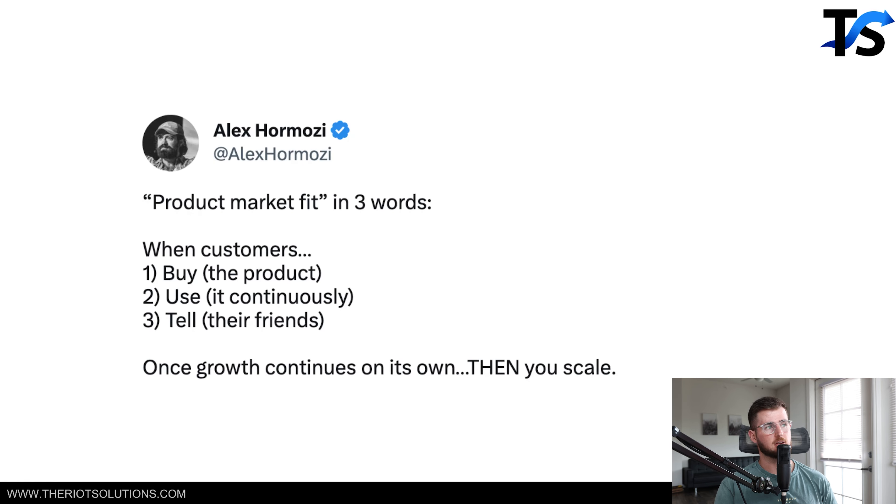What is product-market fit? As Alex from Hormozi says: when customers buy the product, use it continuously, and tell their friends about it. So if you're selling a cheap AliExpress product that people get and never return to your business, you need a better product-market fit. Figure out the product-market fit — it also needs to solve a real problem.